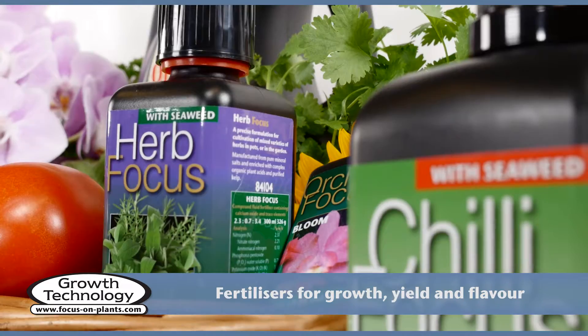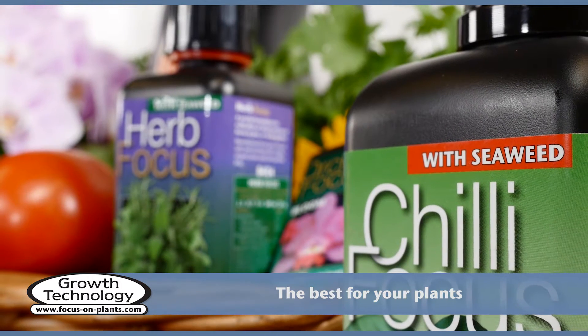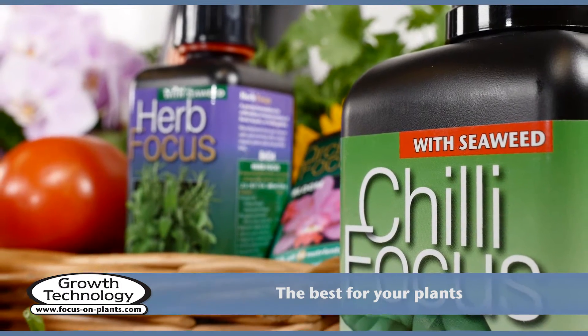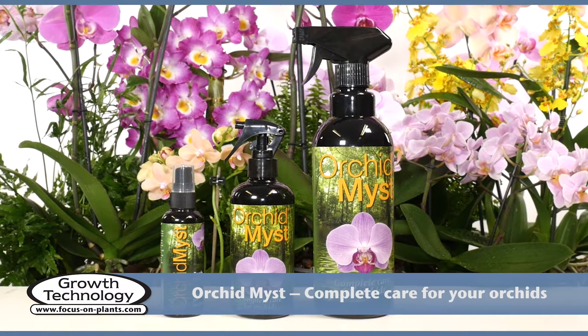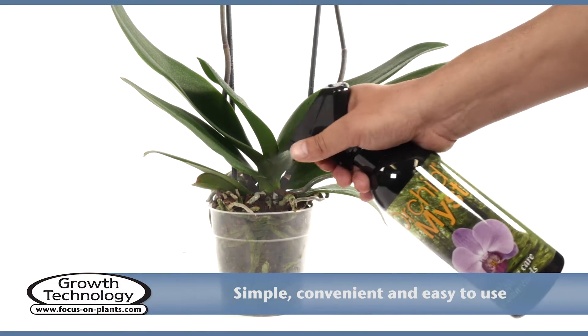The Focus range of nutrients is enriched with seaweed and humic acid to give plants the best nutrition enhancers and to support long-term soil fertility. Orchid Mist is the ideal way to provide humidity and nutrients for your orchids — simple, convenient, and easy to use.